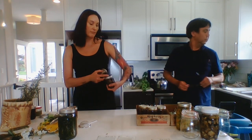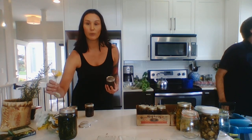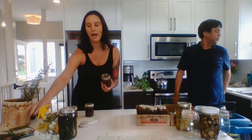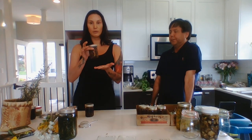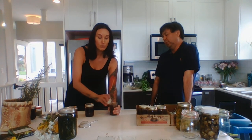I've got these tinctures that I've had steeping for about six weeks. I have balsam root - that flower is pretty much done now, but the root of that is very medicinal. I dug it out, chopped it up, put it into food-grade alcohol, and now I'm going to strain it out.